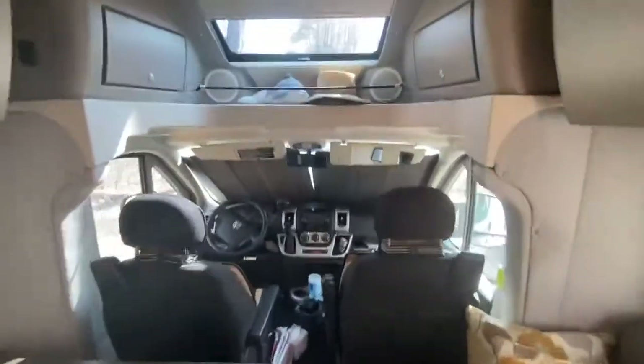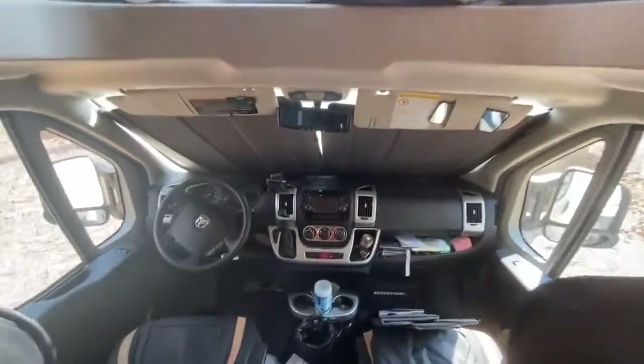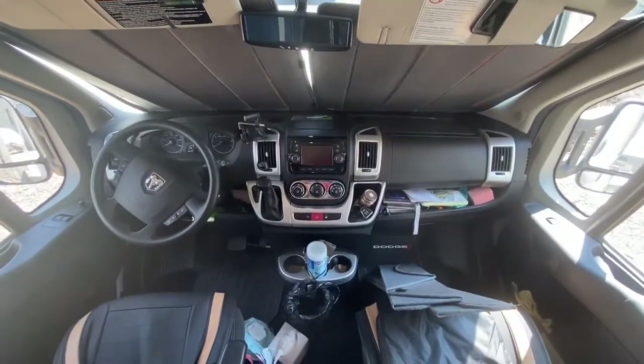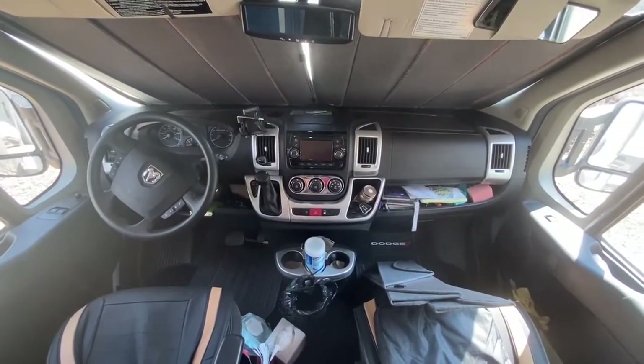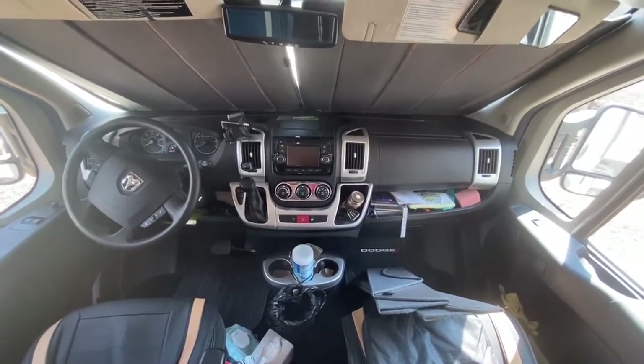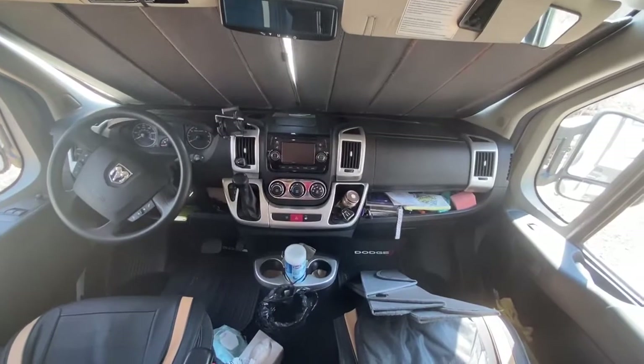This is built on a Ram Promaster chassis. It's a 3.6 liter V6 engine — very peppy, easy to drive, fun to drive. I really enjoyed it. Nice dash.